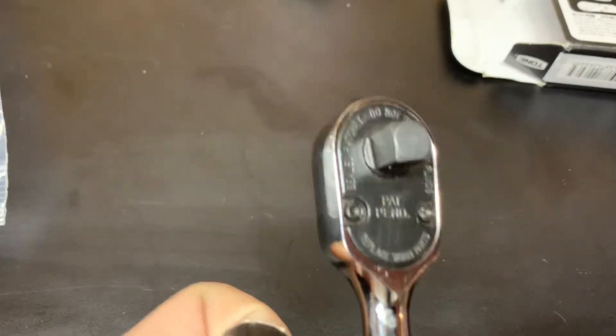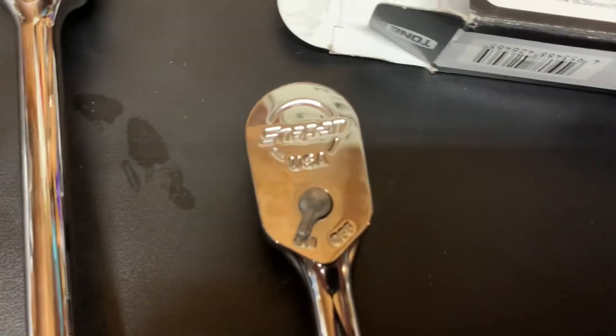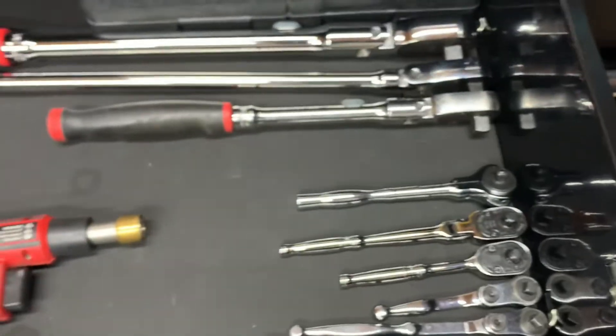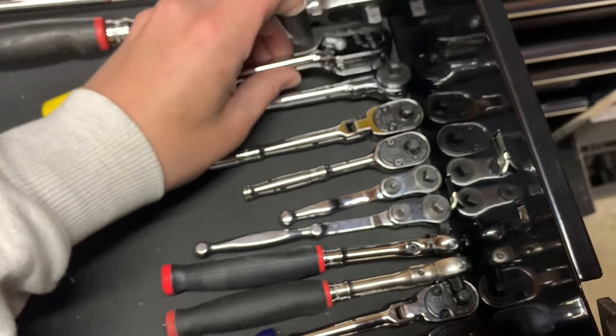This is a new old stock Snap-on ratchet - see how it doesn't have 'USA' on it? I think that's a pre-2016 or pre-2018 ratchet. I love them hard handles.